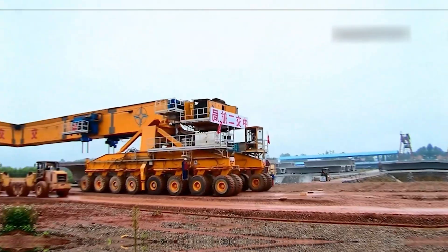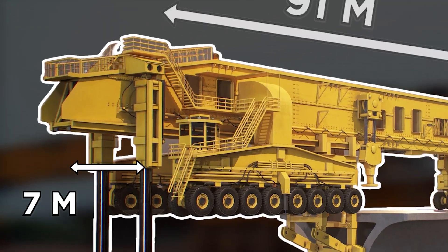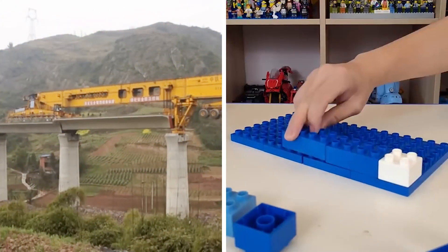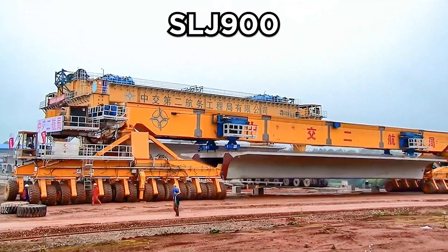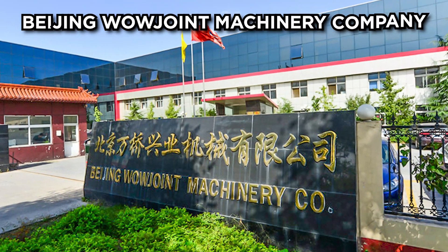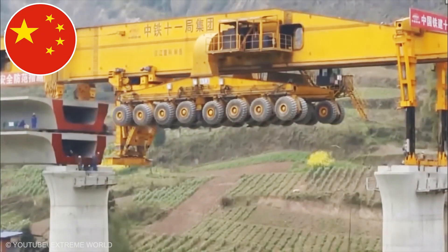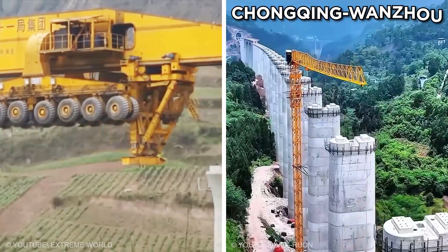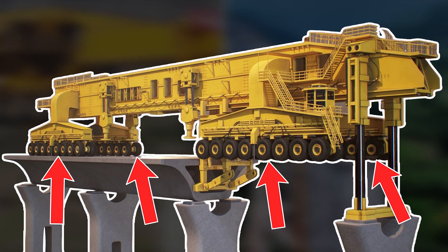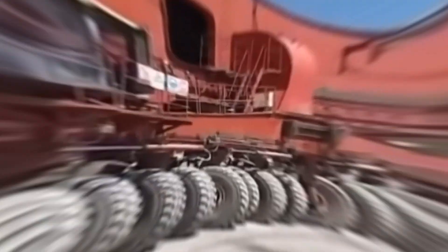Bridge Launching Machine: Picture a 580-ton beast that's 91 meters long and 7 meters wide, casually laying down bridge segments like it's stacking Lego bricks. That's the SLJ-900, aka the Iron Monster, built by Beijing Wow Joint Machinery Company and designed by Shijiazhuang Railway Design Institute. Used in China for high-speed rail viaducts like the Chongqing-Wanzhou Line, this machine moves on 64 wheels split into 4 sections, each rotating 90 degrees for slick sideways maneuvers.